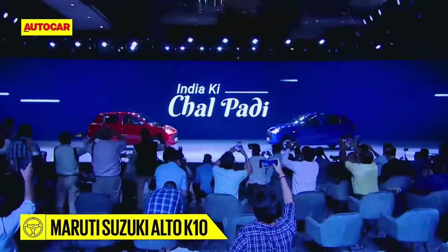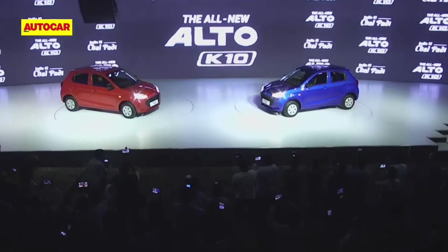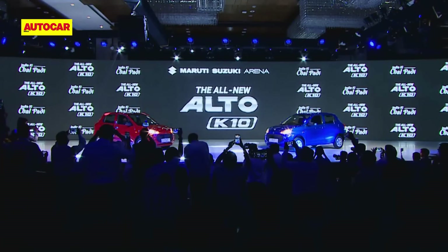The Maruti Alto K10 is back. Over this video, we'll talk of the key things you need to know about it.